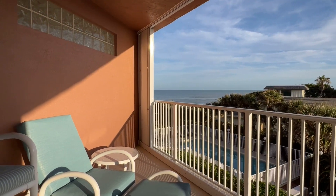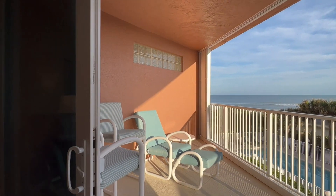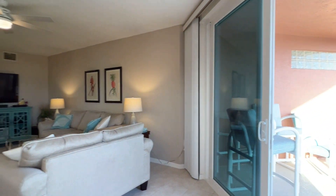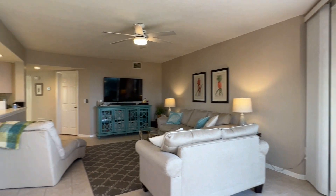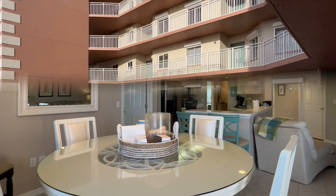Enjoy a great ocean view from your third floor residence without the cost of a direct ocean unit. The hurricane impact windows and brand new doors and shutters, along with Jade Palm's extensive concrete restoration, provides peace of mind for years to come.